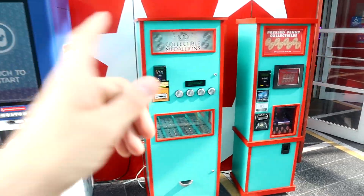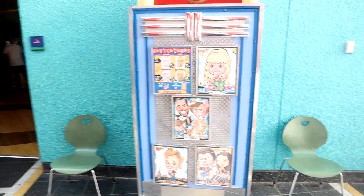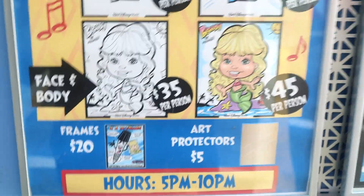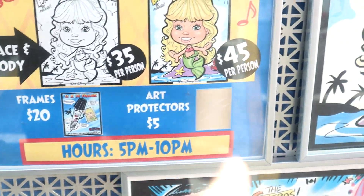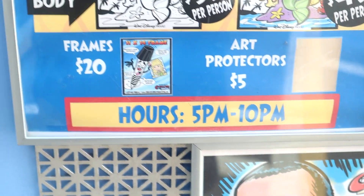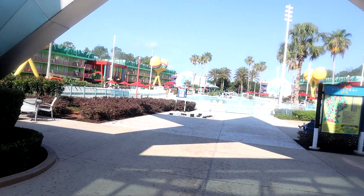As you head out you're greeted with machines for collectible coins and stamped pennies. They also offer caricature drawings — an artist sets up a table and draws you. It's $25 per person for your face and name, and $35 for your face and body in an animated character style. You can also buy frames and protectors. They're open from 5 p.m. to 10 p.m.